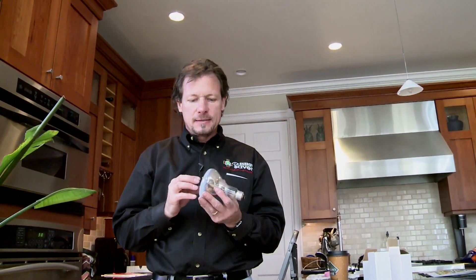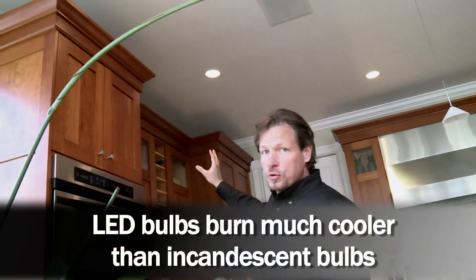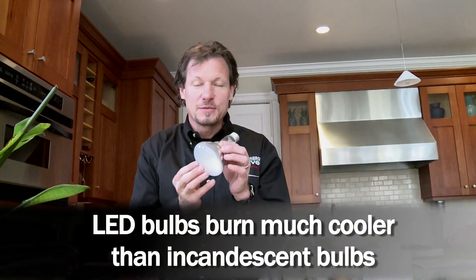This bulb was not on for very long because if it was, I wouldn't be able to touch it. The reason is that it creates a lot of heat. Incandescent bulbs use as much as 90% of their energy in creating waste heat that we don't even want — we want the light, not the heat. LED bulbs burn much cooler, maybe 130 degrees compared to 380 degrees this bulb would be once it gets warmed up.